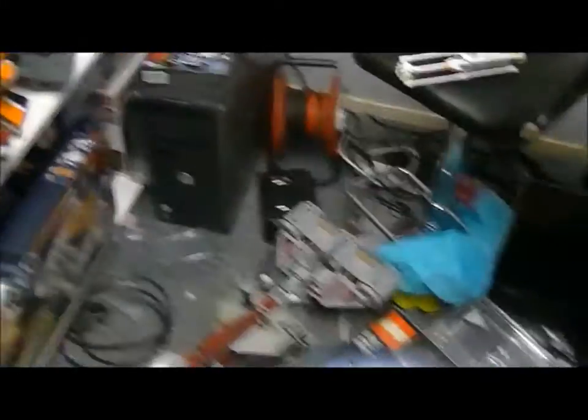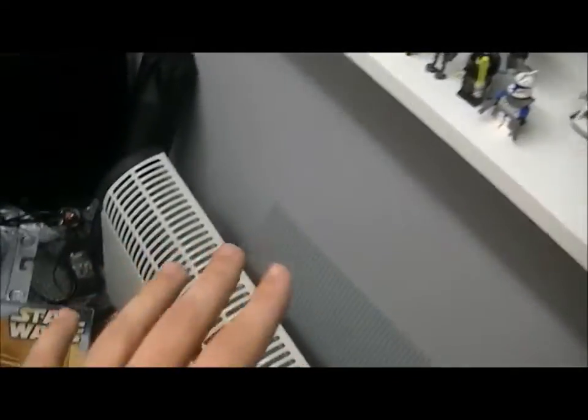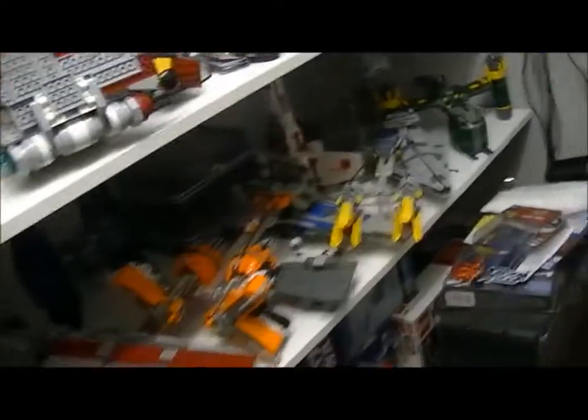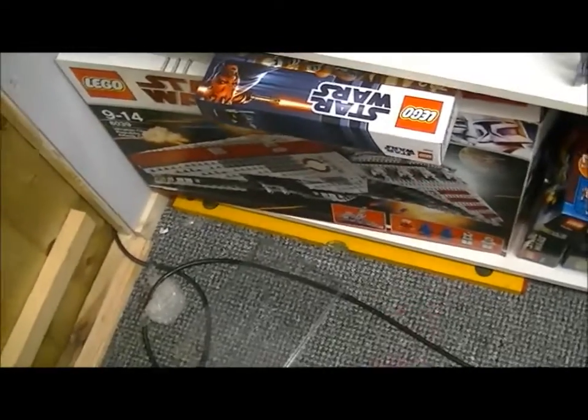It's a mess in here. I need to tidy it up, and I need more shelves. I will be flat-packing my boxes to make more space.